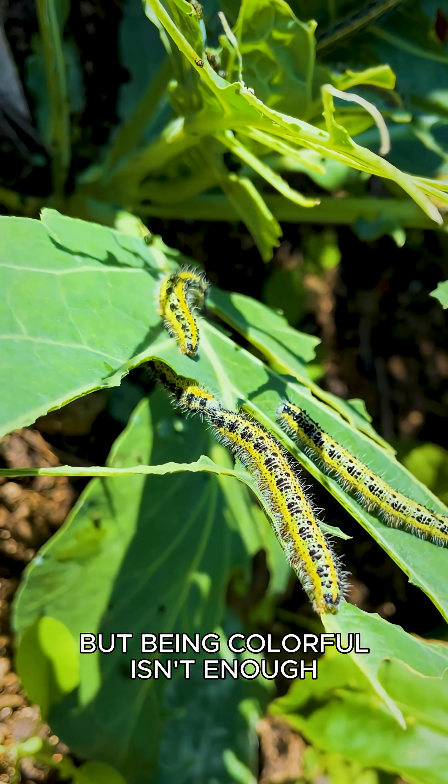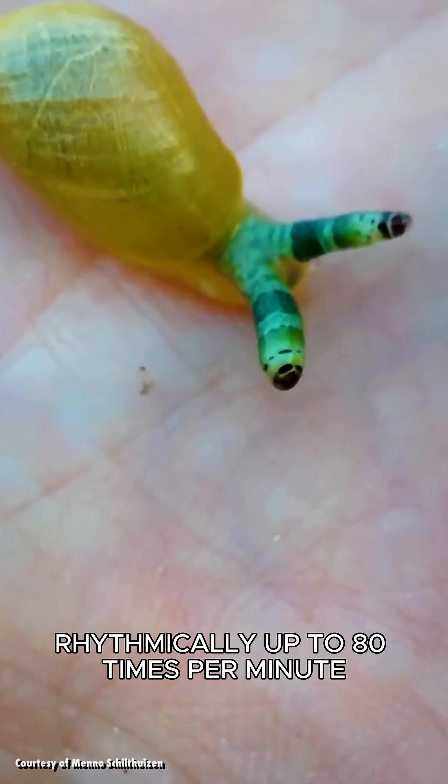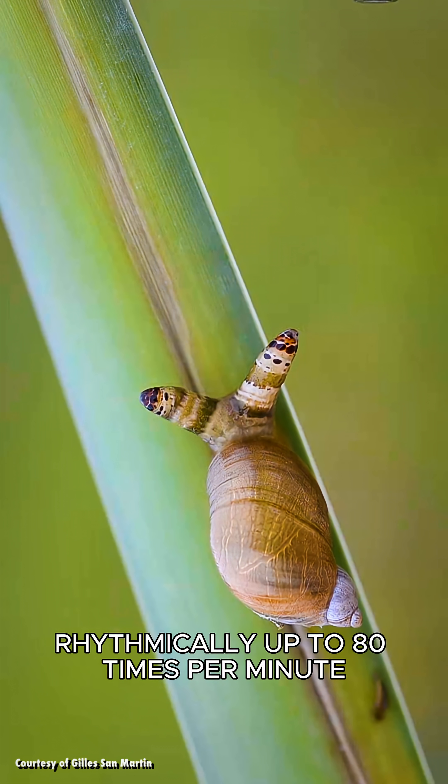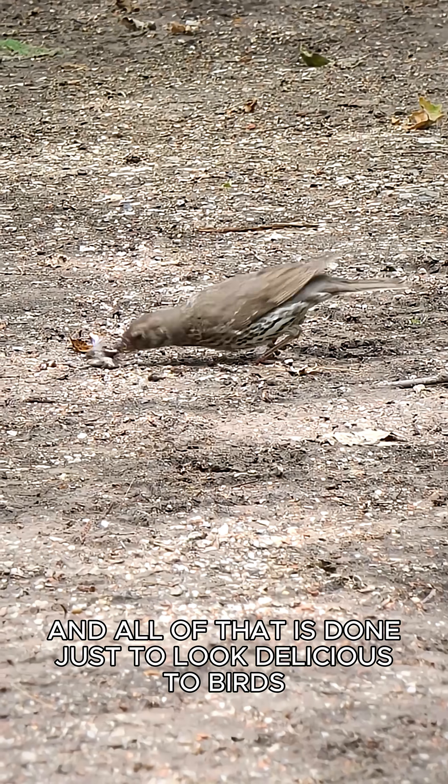But being colourful isn't enough. The green-banded brood sack wiggles and pulsates rhythmically, up to 80 times per minute. And all of that is done just to look delicious to birds.